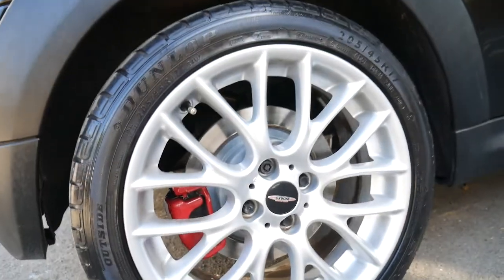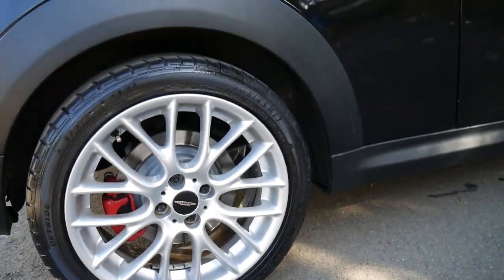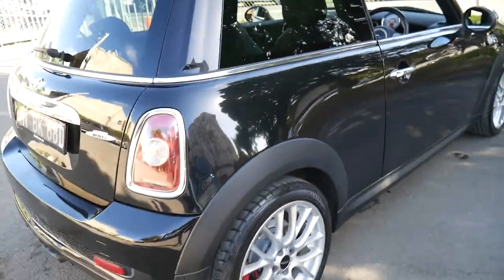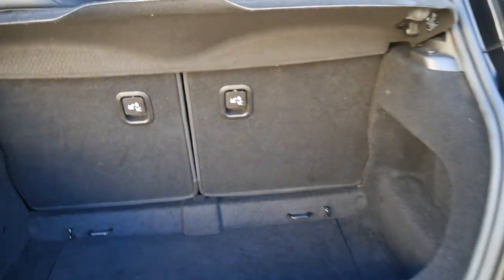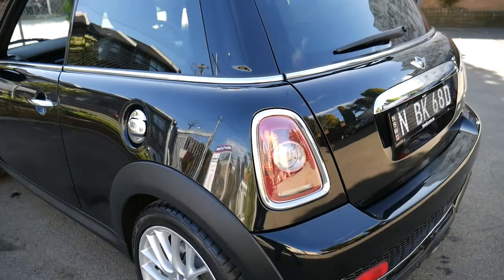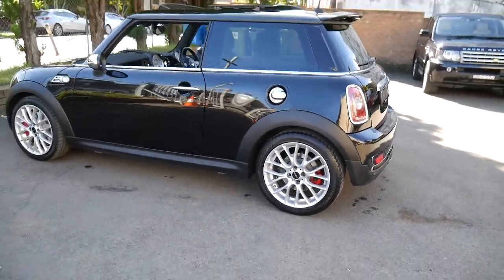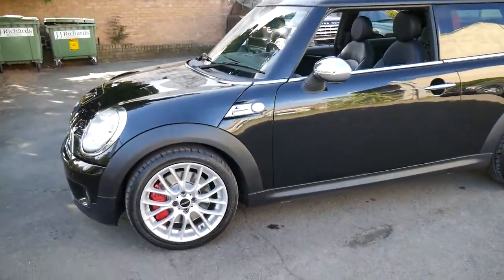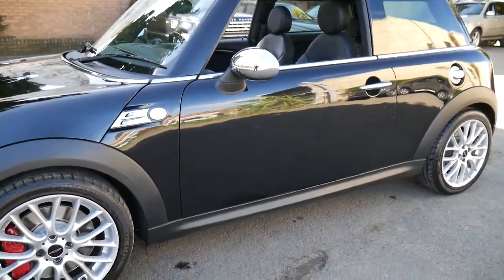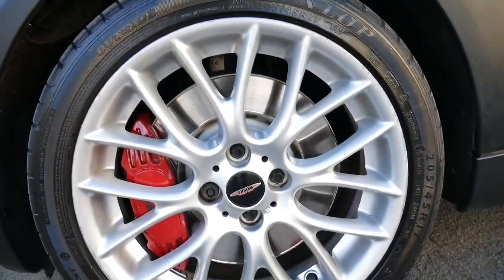The back seats fold down and I love the multi-spoke alloy wheels. It's got a nice set of Dunlop tyres on it. It's certainly nice and clean on the inside and it's got all its original books, parking sensors, and really it's just a very impressive car all around. Being a Cooper S, it's got Xenon lights as well, and the discs look like they're pretty new, as do the brakes.